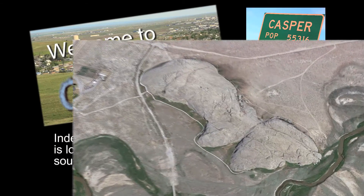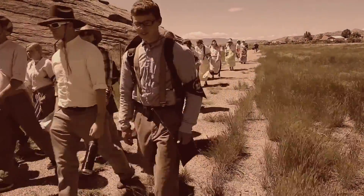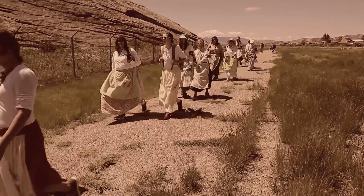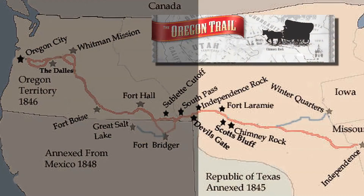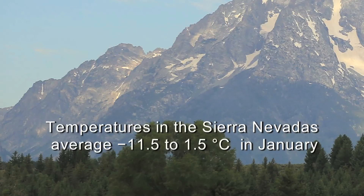Independence Rock is historically significant because settlers on the Oregon Trail and California Trail felt that they had to make it at least this far west by July 4th in order to be guaranteed safe passage over the far mountains of the Sierra Nevada and coastal ranges on their way to the west coast.